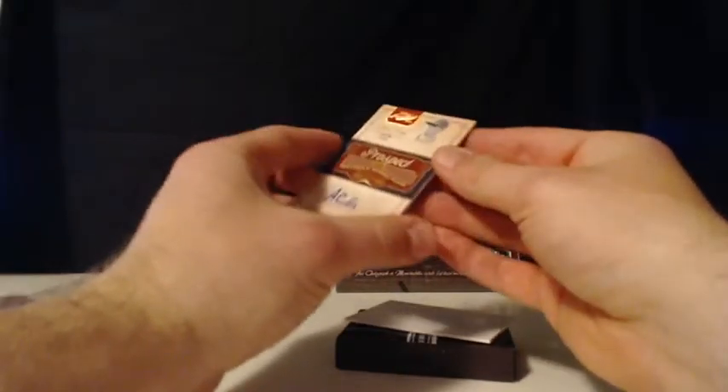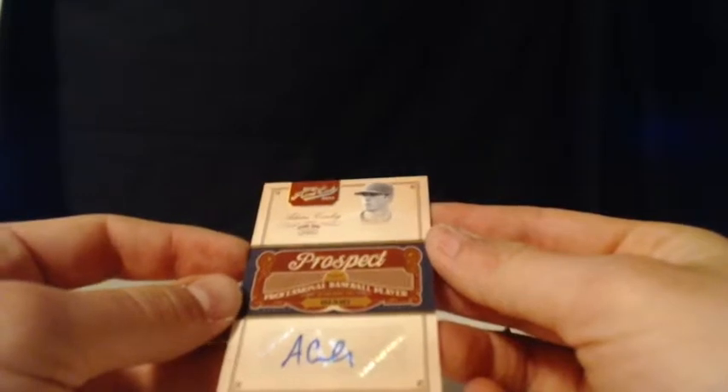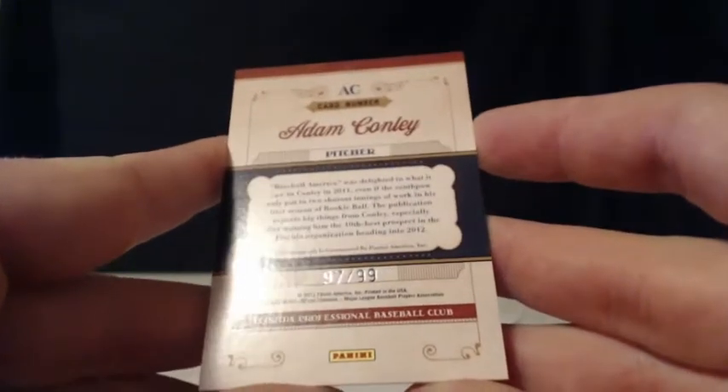For the Miami Marlins, it's another Adam Conley auto — the Prospect sticker auto of Adam Conley. Miami Marlins, that is a combo spot again to Datcha. This is 97 of 99. That's it — and we are down to our last box of this inner case break, the full case of Prime Cuts.